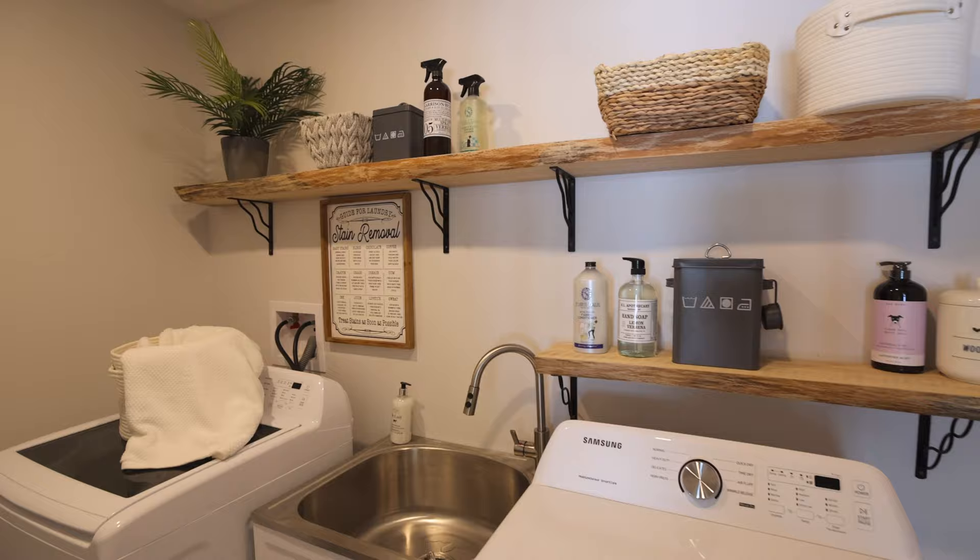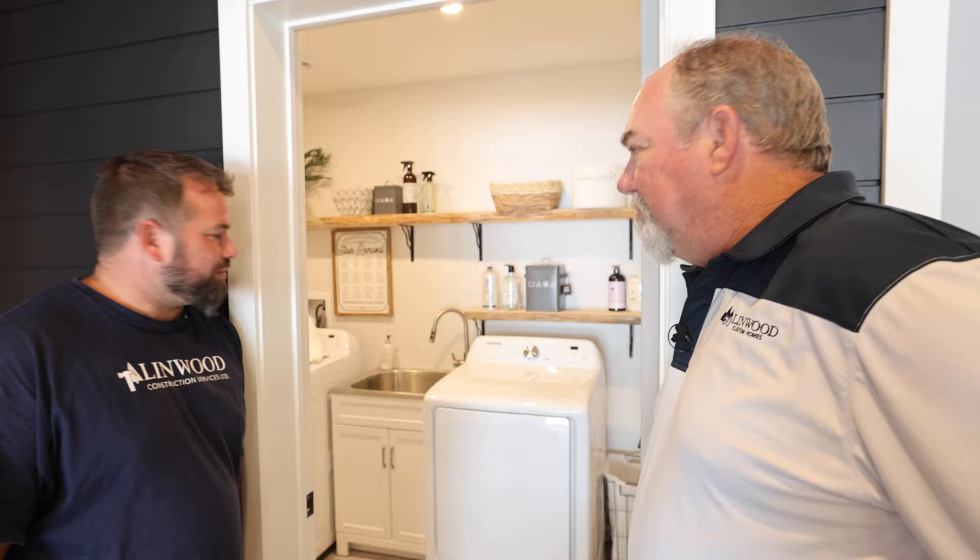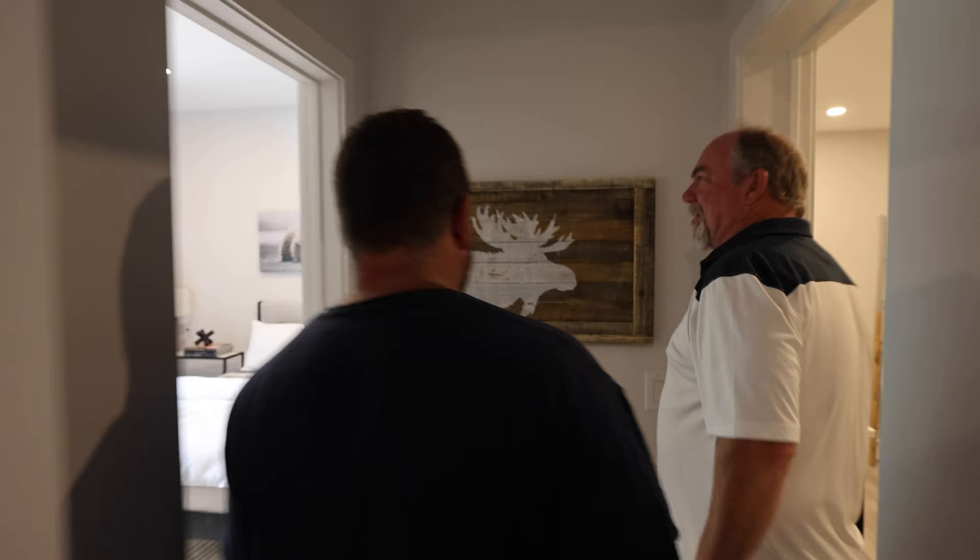Great little laundry room there with some live-edge shelving — a nice touch. Another bedroom facing the lake, nice and clean.